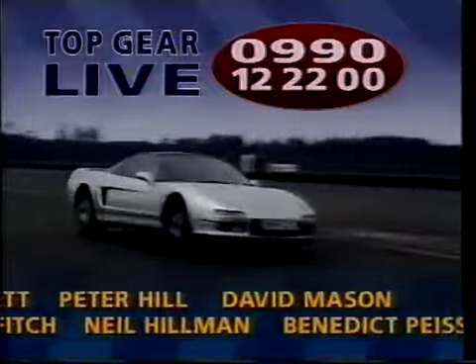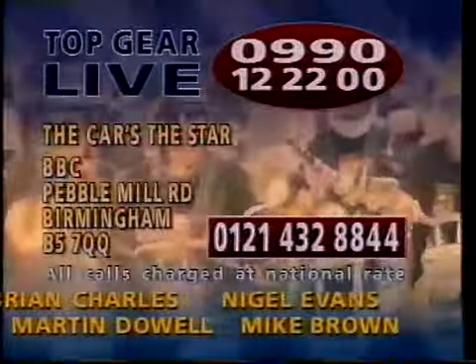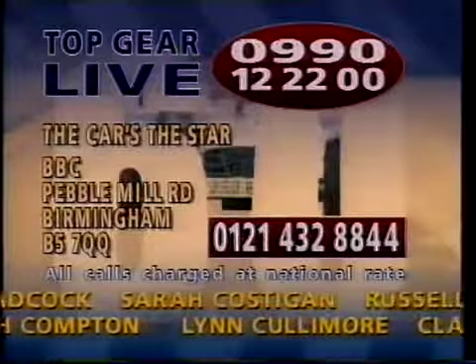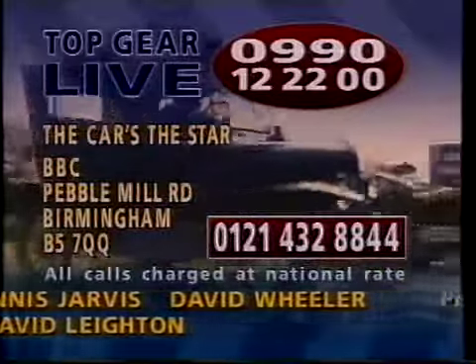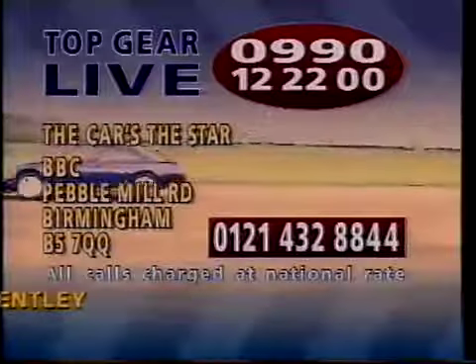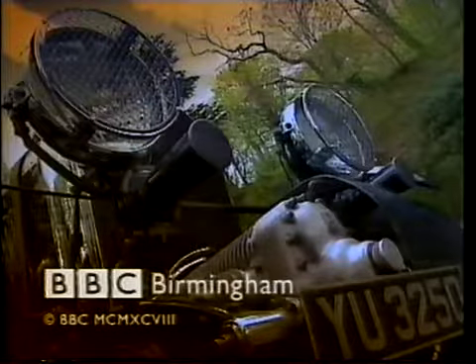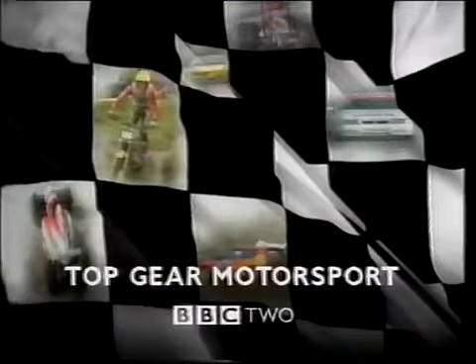And here's the address and phone number for Quentin's The Car's The Star. That, of course, will keep him occupied. The rest of us will be appearing at a Sheffield nightclub, naked as the day we were born — and we're even thinking of making a film about it. But Top Gear Motorsport keeps the engine running on BBC2 throughout the summer on Mondays at ten past two.